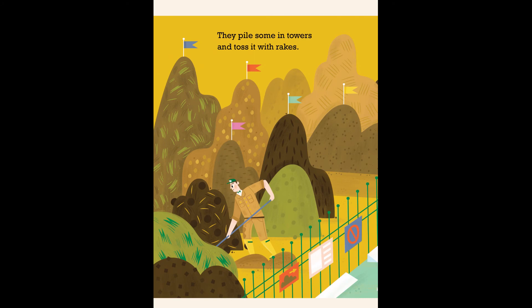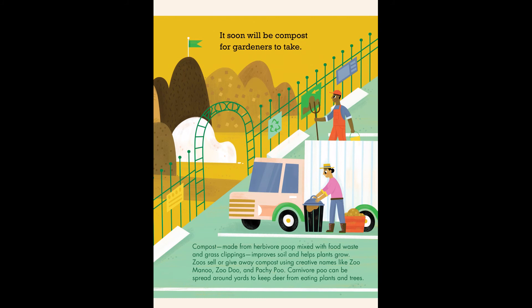They pile some in towers and toss it with rakes. It soon will be compost for gardeners to take. Compost made from herbivore poop mixed with food waste and grass clippings improves soil and helps plants grow. Zoos sell or give away compost using creative names like Zoo Menu, Zoo Doo, and Patchy Poo. Carnivore poo can be spread around yards to keep deer from eating plants and trees.